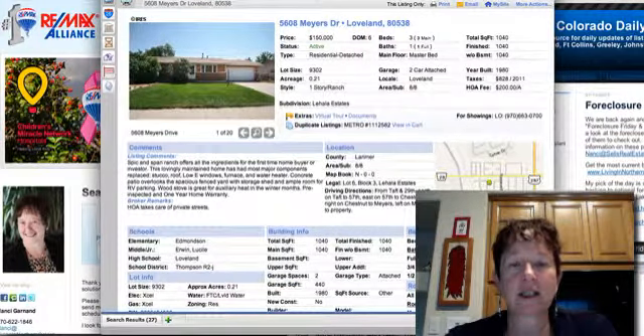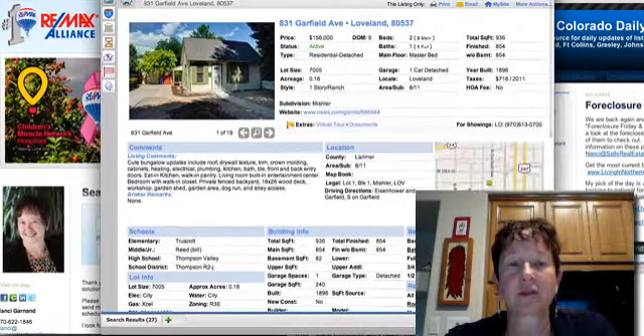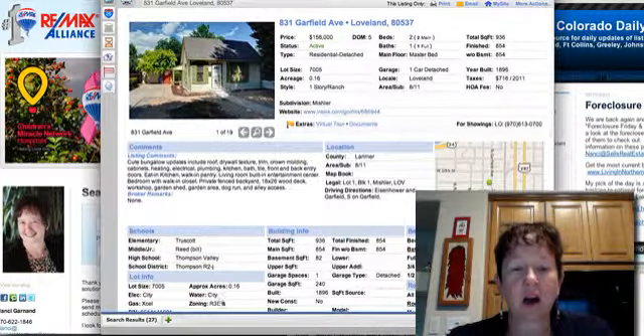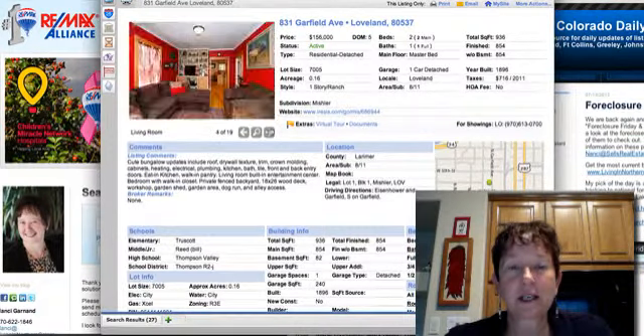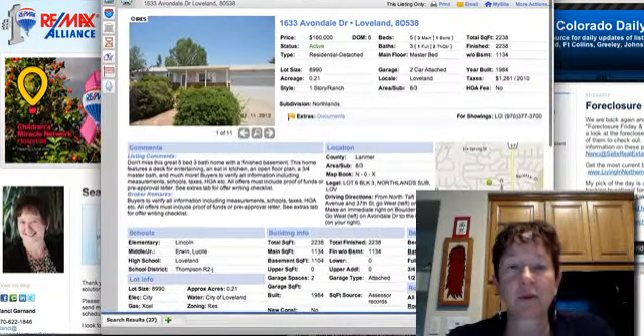Here's one at $150,000 — a first-time home buyer property with a two-car garage and 1,040 square feet with a wood stove. 831 Garfield at $158,000 — now some of these are zoned. This one is R3E, so it would be really helpful to understand what R3E is. At least this agent didn't just say 'res,' because so many agents don't take the time to figure out what the zoning really is.